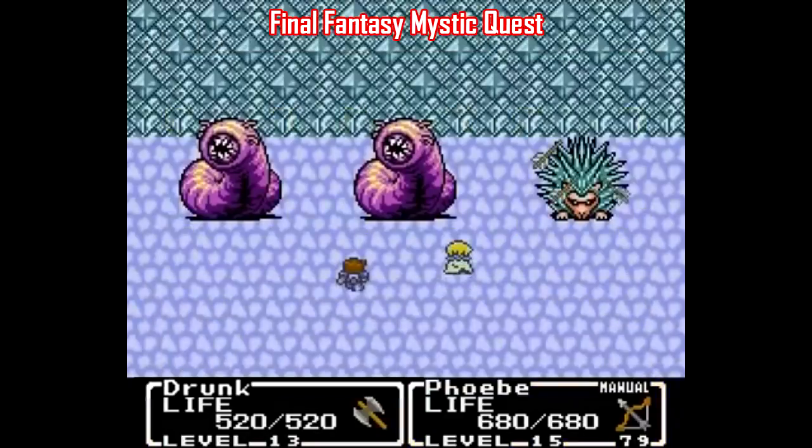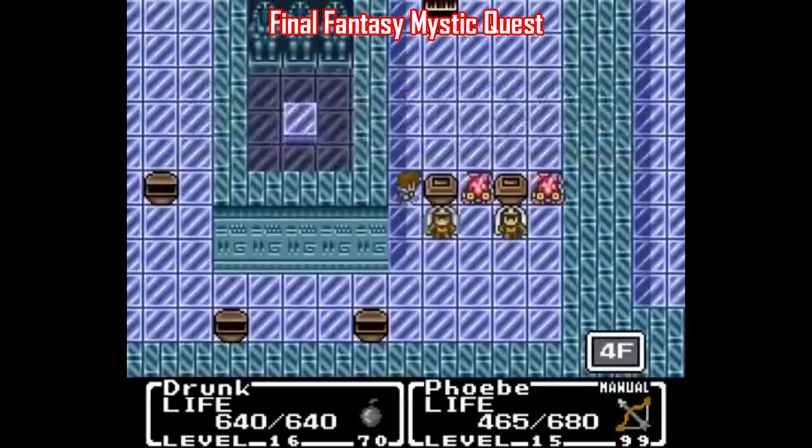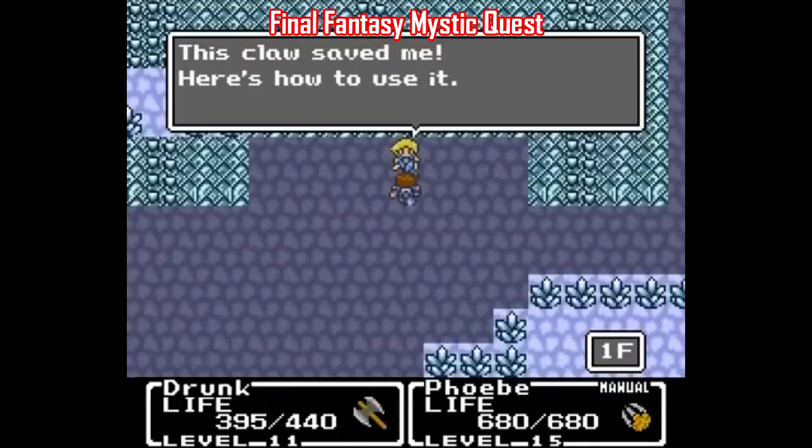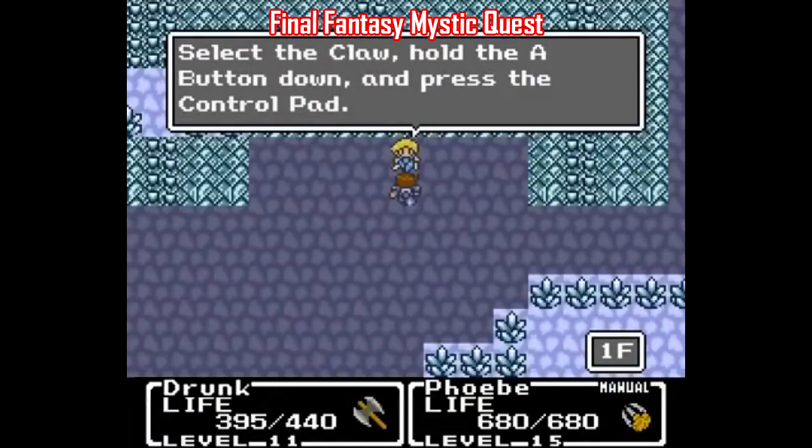I should also mention Final Fantasy Mystic Quest. I know I'm gonna get a lot of pushback on this one. Some people feel that a game this simple insults their intelligence even as a kid, and some people may say, 'Skip this and go play Chrono Trigger or Final Fantasy 6 or whatever.'